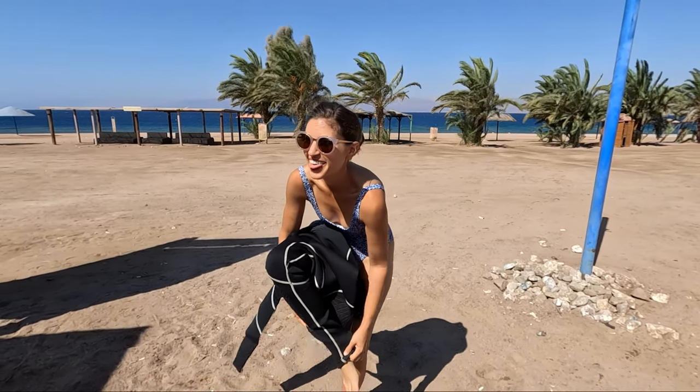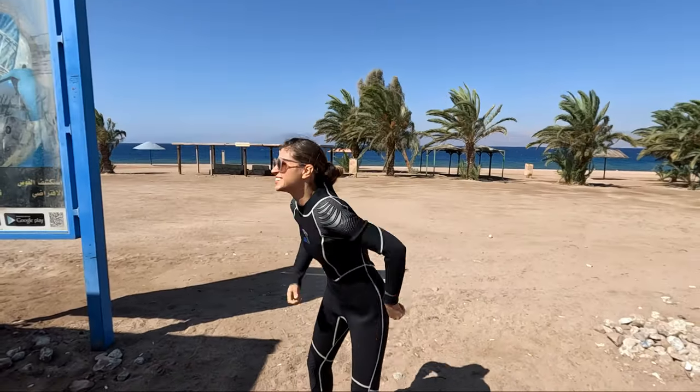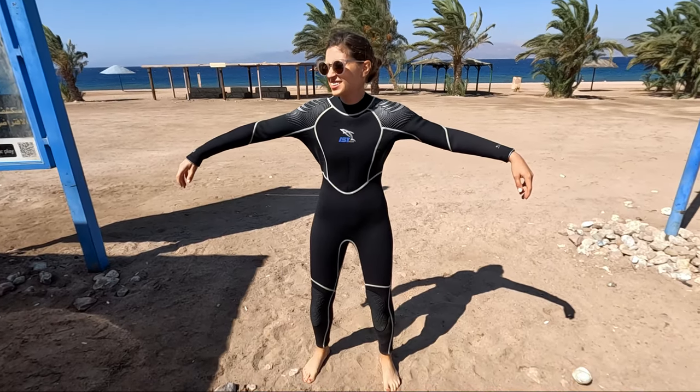As my guide Mohanad set up the equipment, I was instructed to put on the wetsuit. And let's just say the awkwardness of that never really goes away no matter how many times you do it.